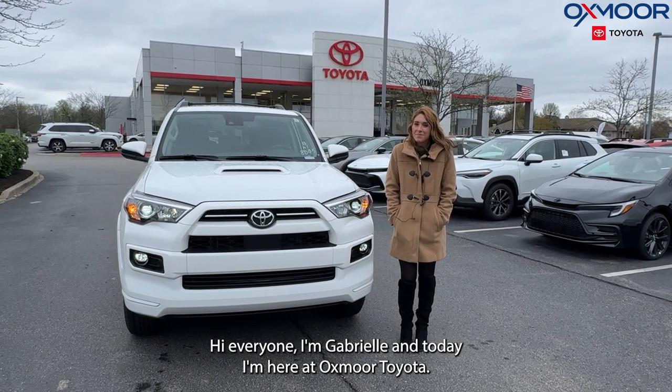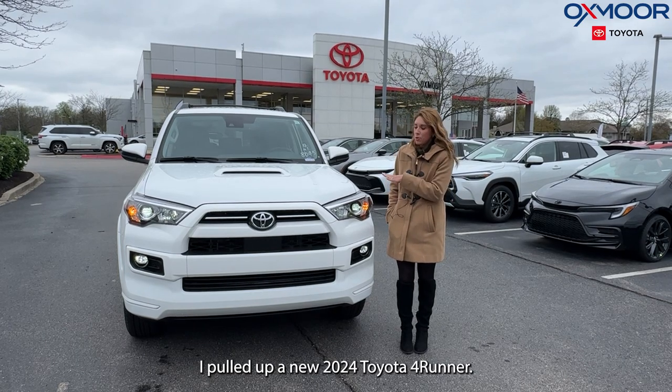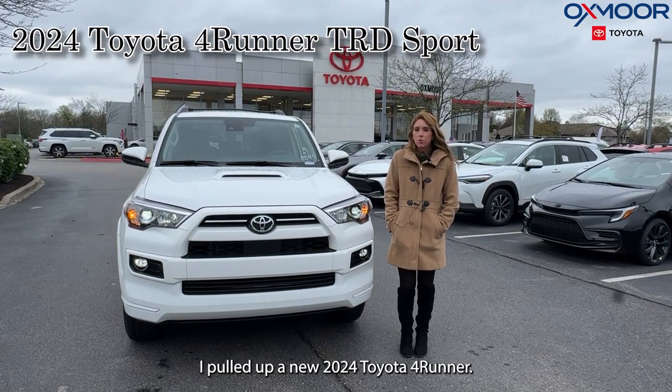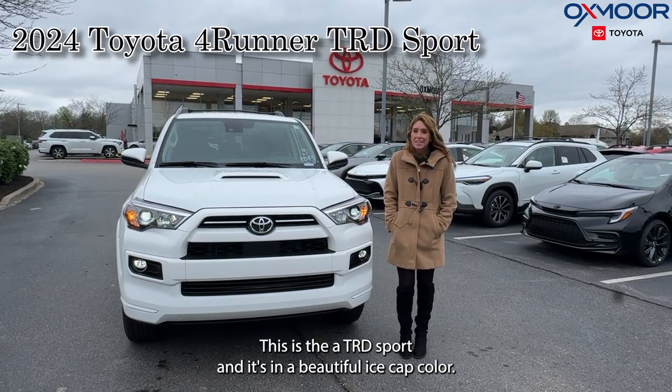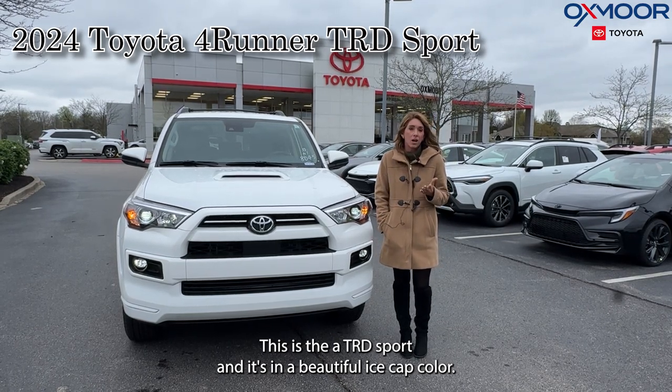Hi everyone, I'm Gabrielle and today I'm here at Oxmoor Toyota. I pulled up a new 2024 Toyota 4Runner. This is the TRD Sport and it's in the beautiful ice cap color.